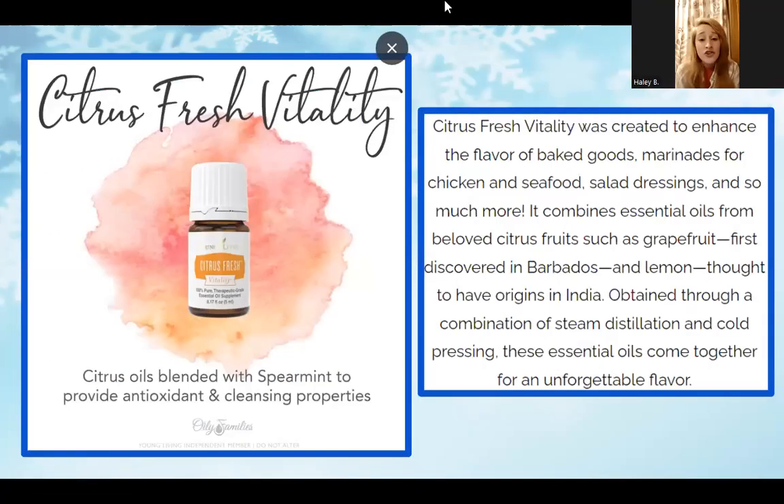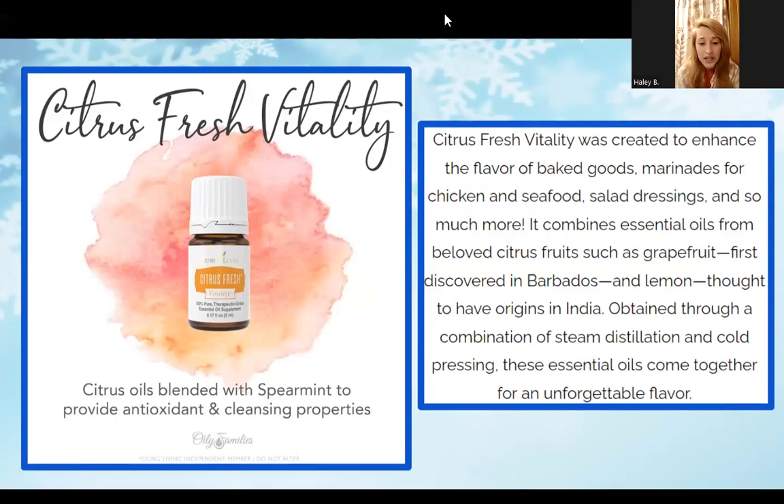Next we have Citrus Fresh Vitality — an awesome blend with spearmint that provides antioxidants and cleansing properties. I've found it pairs well with the Thieves line. If you're not quite loving just a straight lemon or orange smell, this is a great combination that also gives you a little zing with the spearmint. It's also great added to your water if you're looking for a bit more of a cooling sensation.